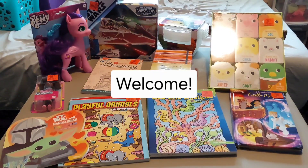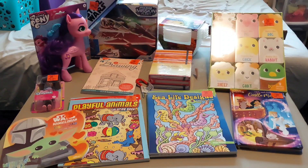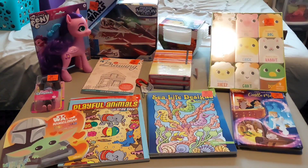Hey y'all, welcome to my channel — or welcome back — I'm Susannah Marie OCC. Thank you all so much for 50 subscribers; it means so much to me that people are watching and enjoying my videos. This video is just a quick review and haul from Ollie's Bargain Outlet. I went there last week with my mom and bought some items for Operation Christmas Child.